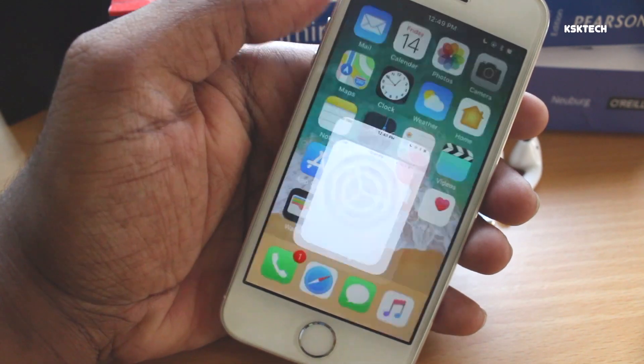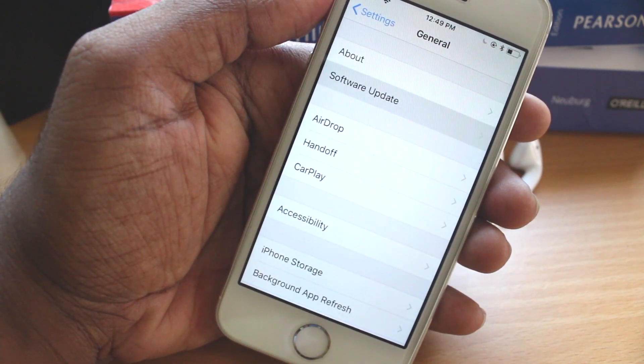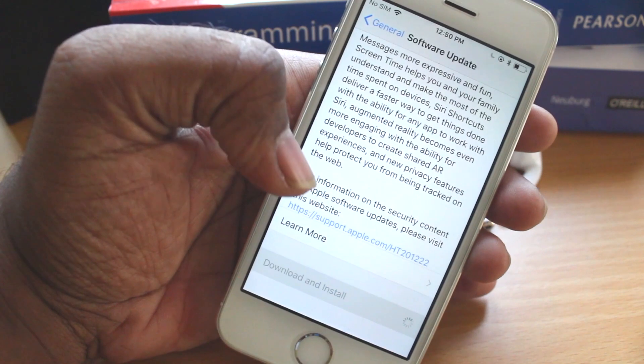Once it's rebooted, head over to Settings > General > Software Update. Here you will see the Gold Master copy of iOS 12. Just go ahead and install it on your iPhone. And that's it — you are now running the final release of iOS 12 GM.